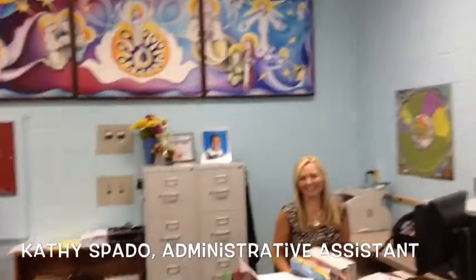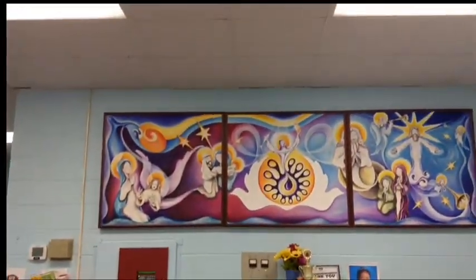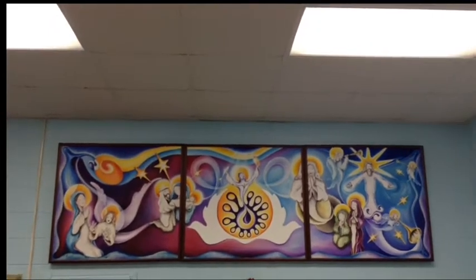So when you come into OLA, the first thing you do is obviously come to the office. We have about 150 students. Mrs. Kathy Spado helps our students and also our teachers, and really keeps things running smoothly in the office. Behind you'll see a painting that a parent donated, and it really is a representation of the Holy Trinity — Father, Son, and Holy Spirit.